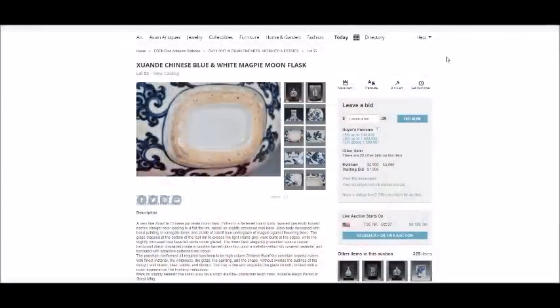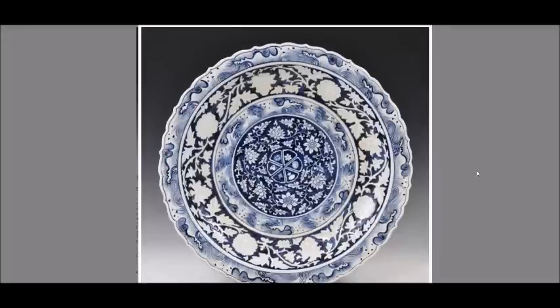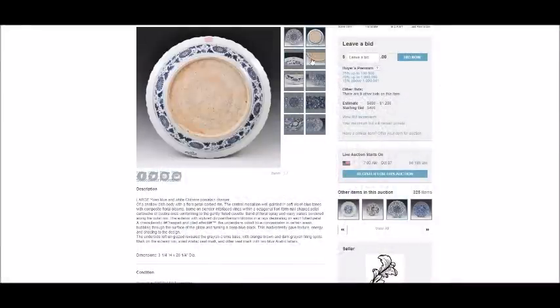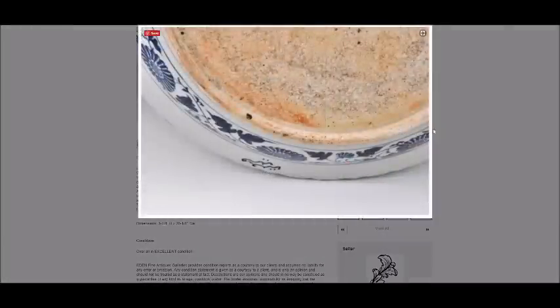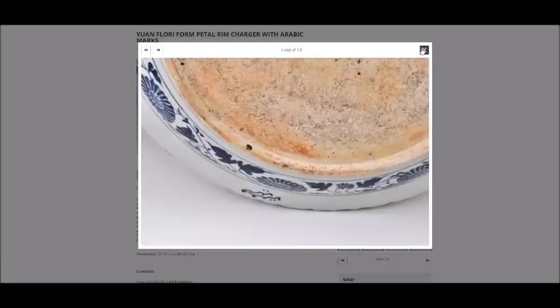There is also a blatant fraud of a Yuan dynasty charger. Were this piece authentic, it would bring hundreds of thousands of dollars, but this one has a tiny reserve and could be bought for next to nothing. The back has an underglaze red seal mark, which Yuan pieces didn't do — occasionally they had Islamic script, but it was done in cobalt, not red. The decoration is wrong, and the bottom has that oh-so-common burnt bottom trying to give it the look of authenticity. It's just embarrassing to even look at these things.